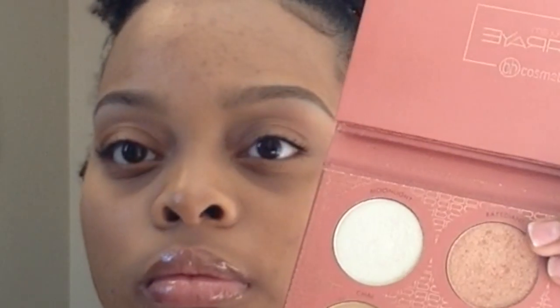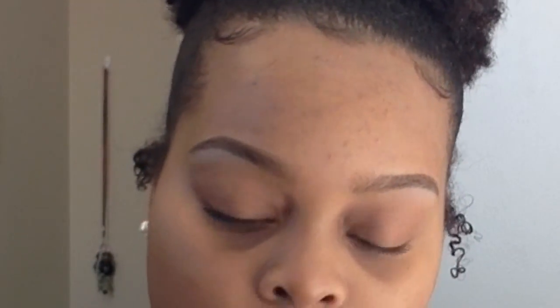This Wet and Wild brow highlighting pencil can sometimes be too light for my skin tone — it's just a really white-pink product and it can come out sometimes too stark white. So I like to go ahead and blend that out very well. I don't use a whole lot, just a little bit.